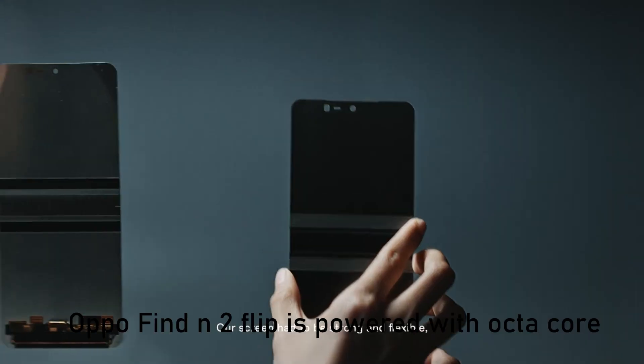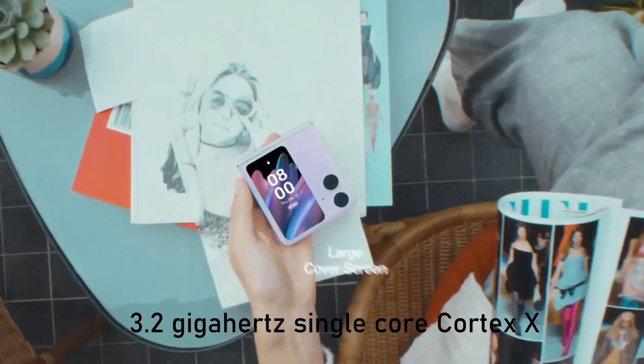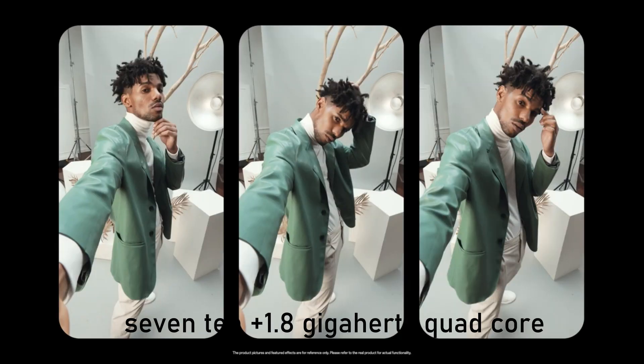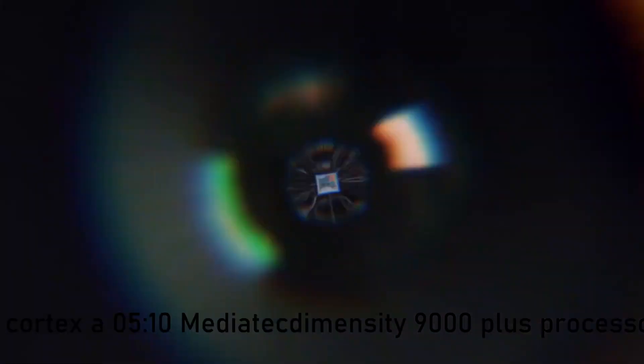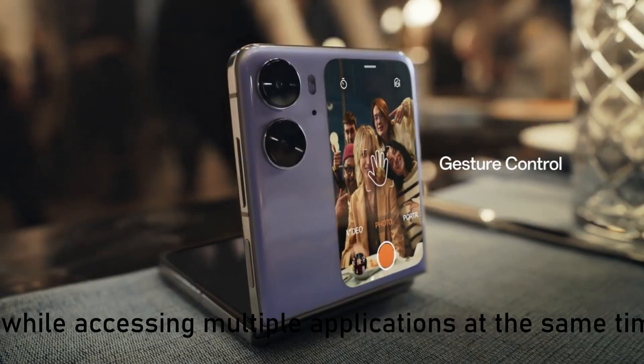Oppo Find N2 Flip is powered with an octa-core MediaTek Dimensity 9000 Plus processor — featuring a 3.2GHz single-core Cortex-X2, plus 3GHz tri-core Cortex-A710, plus 1.8GHz quad-core Cortex-A510 — so that you can enjoy seamless performance while accessing multiple applications at the same time.